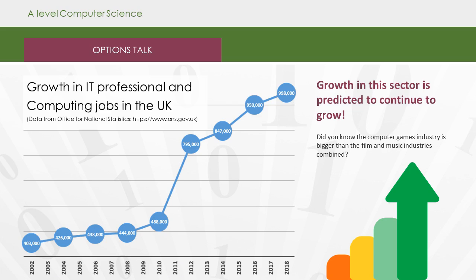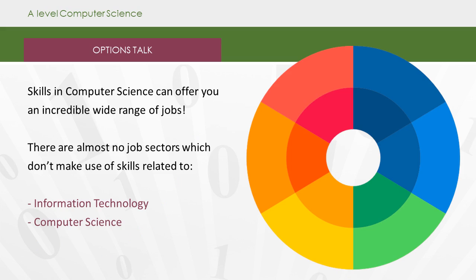Making a career in computing can be very intellectually rewarding as well as lucrative. There are lots of routes that your career path might take, and growth in this sector is predicted to continue. Skills in computer science can offer you an incredibly wide range of jobs — there is almost no job sector which doesn't make use of some of the skills you will learn in computer science.